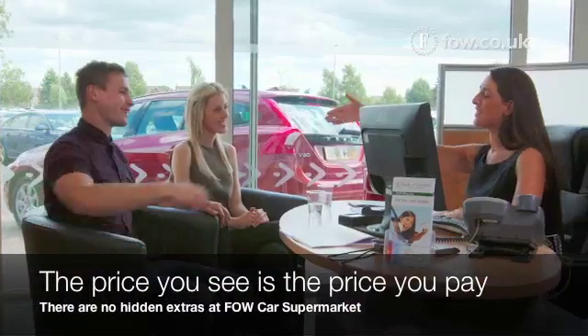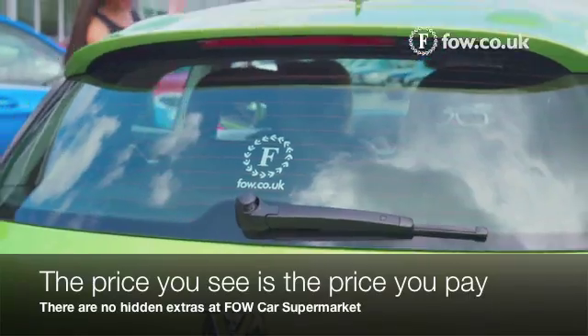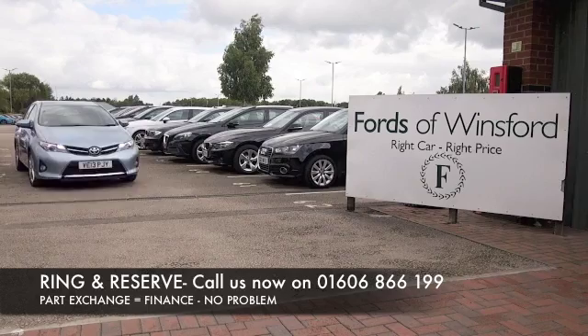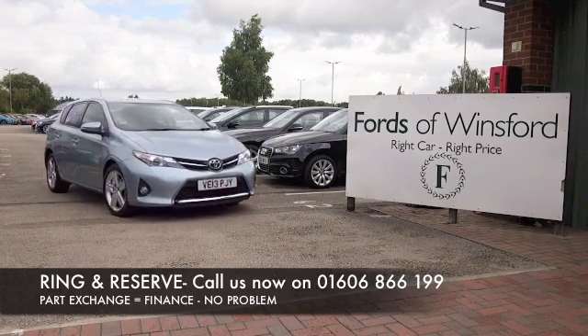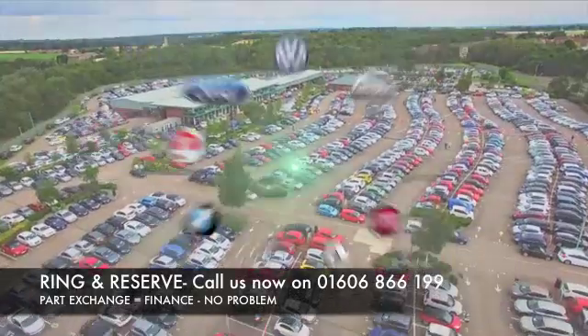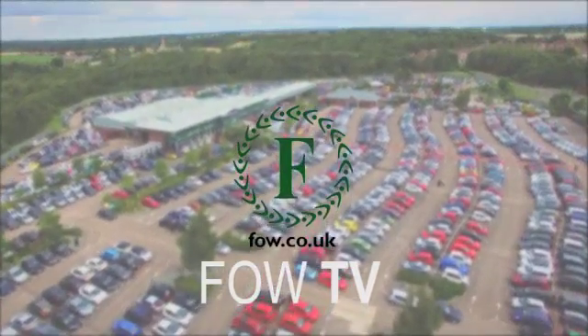If you'd like to find out a little bit more, give Jackie and the team a call — they're on standby in our call centre to answer any questions you might have. Don't forget, you can reserve this car with no deposit and no obligation. Bring your licence with you, have a test drive, and discover this great car for yourself at Fords of Winsford.